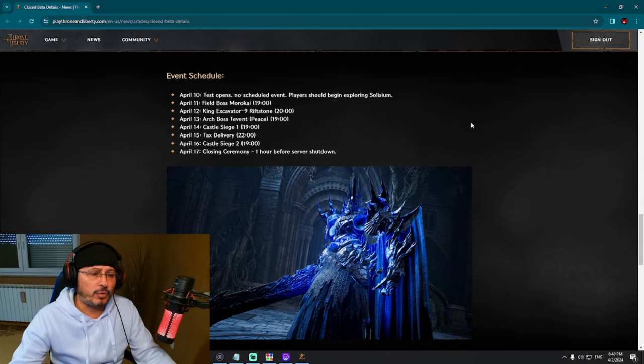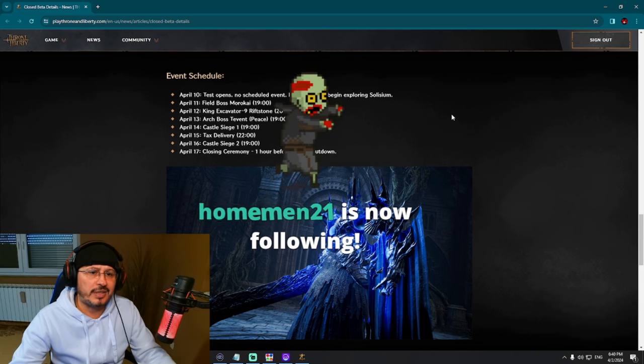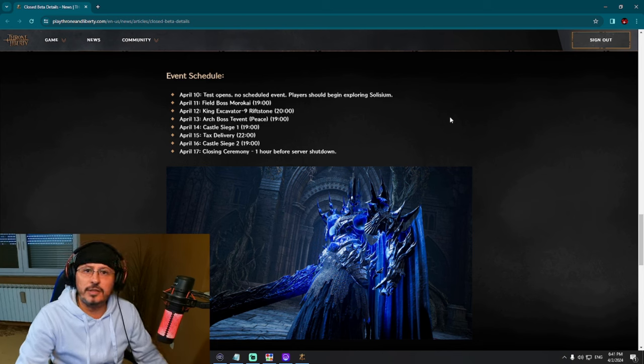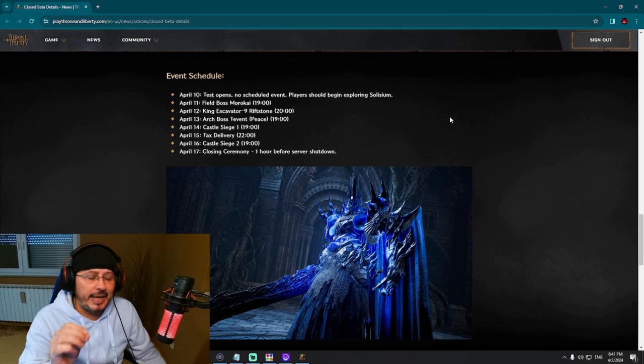Looking at the event schedule, we have events from April 10 all the way to April 17. April 10: test opens, no scheduled event — players should begin exploring Solisium, which is logical for the first 24 hours. April 11: field boss Morokai at 7 o'clock. April 12: King Excavator at 9, Riftstone at 8 o'clock. April 14: Archboss Tevent at 7 o'clock. And also April 14 — this is interesting — castle siege! They want to test this massive content.